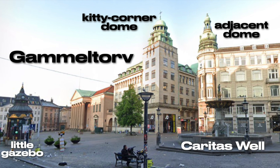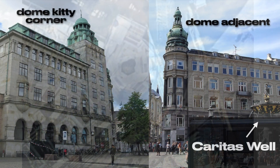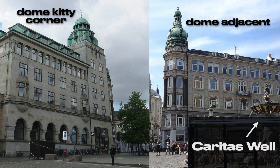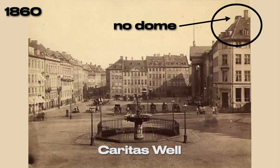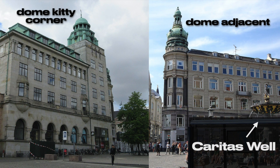Here's another perspective showing the Caritas Well Fountain's proximity to the two domes — the one sitting kitty-corner from the alignment, and another one adjacent to the fountain. A photograph from Google Earth shows these domes from above, and work was being done on the adjacent dome — you can just make out what looks like a copper core. But it turns out the kitty-corner dome is modern. A photograph of Gammeltorv Plaza shows that the kitty-corner dome didn't exist as late as 1860. This means the alignment between the dome, the Caritas Well, and Vorfrou isn't an ancient feature at all — it may well be modern technology currently in use today.